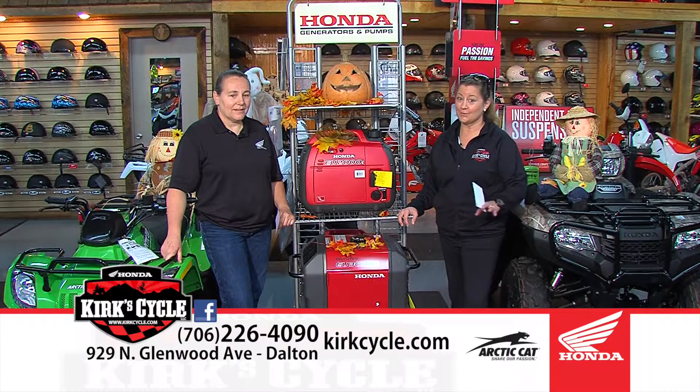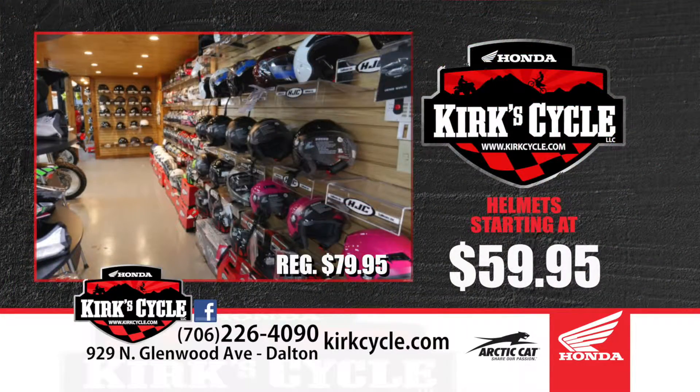We also have Layaway for Christmas. Christmas is coming soon — as soon as Halloween hits, everybody goes crazy for Christmas shopping. We've had Layaway since the beginning of August, and $100 down puts anything on our floor away for Christmas. We're going to be open until 12 o'clock noon on Christmas Eve. Right now at Kirk Cycle we are stocked up. Kids' helmets are starting at $59.95 — regular $79.95 — from now through Christmas.